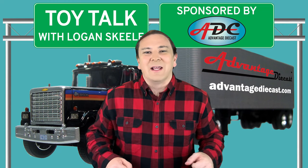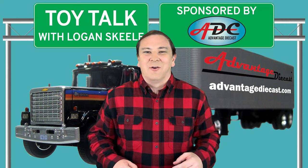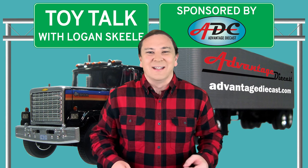What's going on, everybody? I am Logan, the 64th Gear Jammer Skeel, and this is Toy Talk.